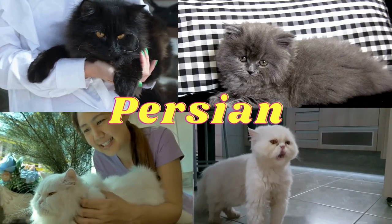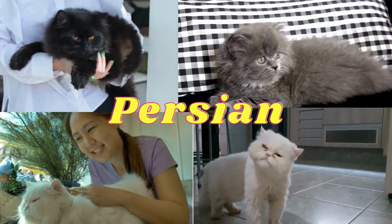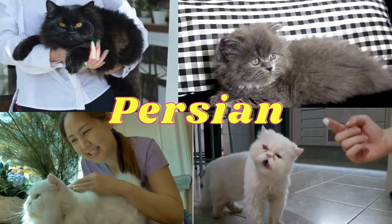Persian cats: she is distinguished by her long hair, flat face, and small ears.